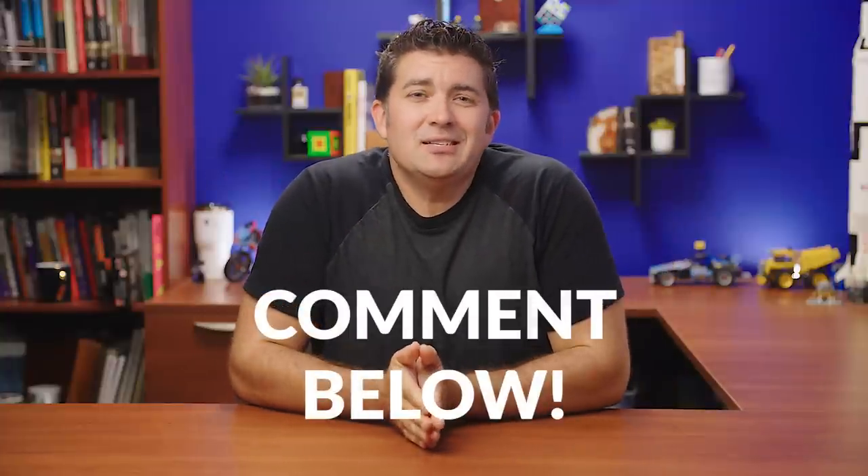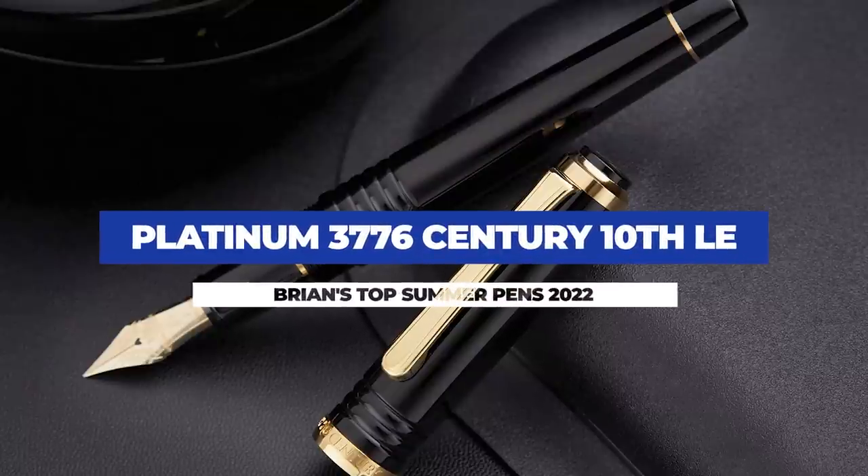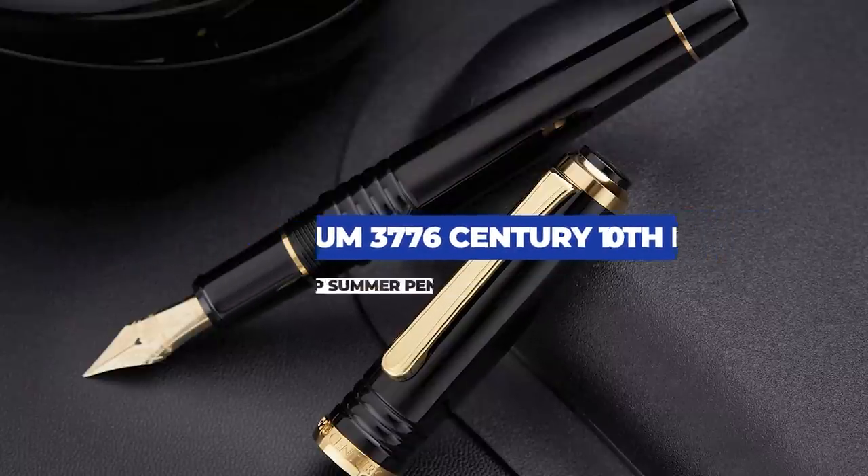Now a quick note: while I'm taking into account each pen's popularity, what I put on this list is ultimately my own opinion and it will be fairly subjective. So take that for what it's worth. Whatever your feelings are about my choices, share it in the comments so that I and others can see.